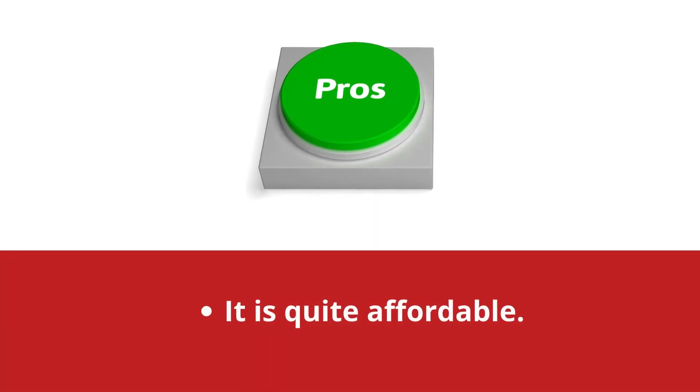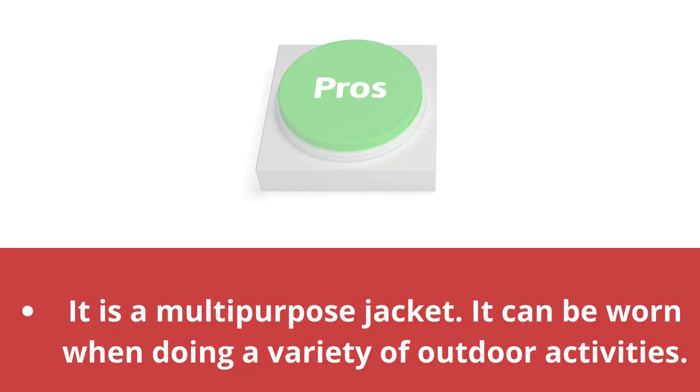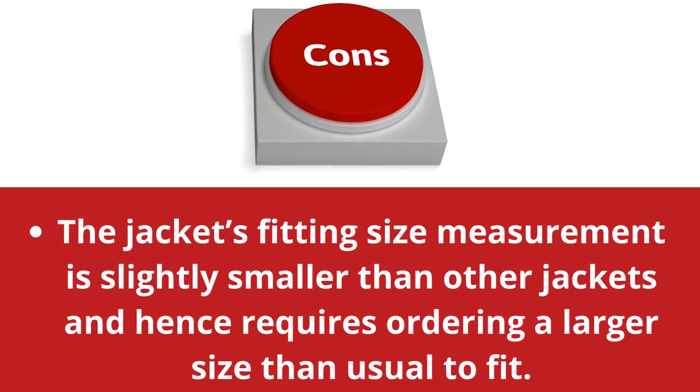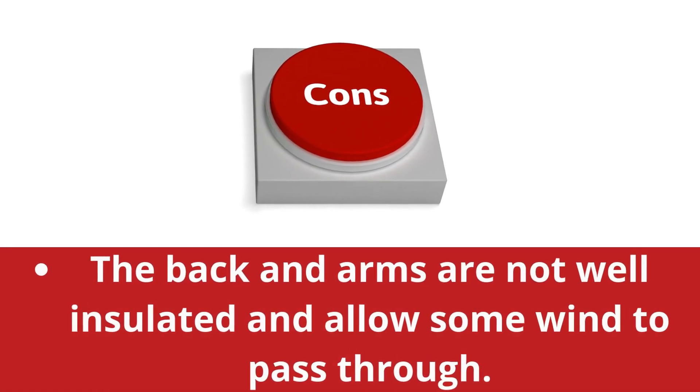It is quite affordable. It is a multi-purpose jacket; it can be worn when doing a variety of outdoor activities. Cons: the jacket's fitting size measurement is slightly smaller than other jackets, and hence requires ordering a larger size than usual to fit. The back and arms are not well insulated and allow some wind to pass through.